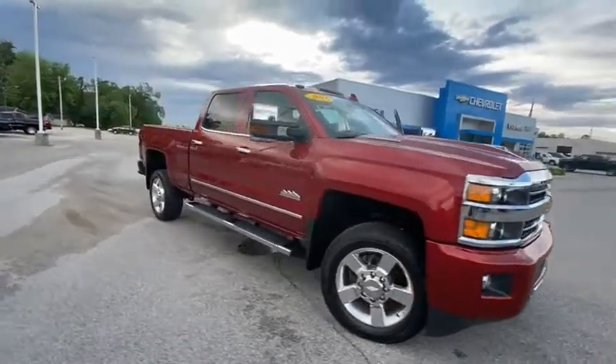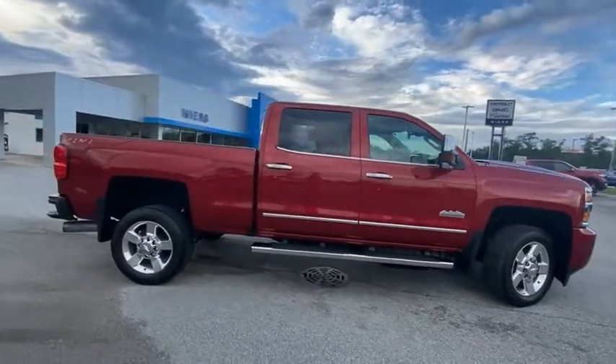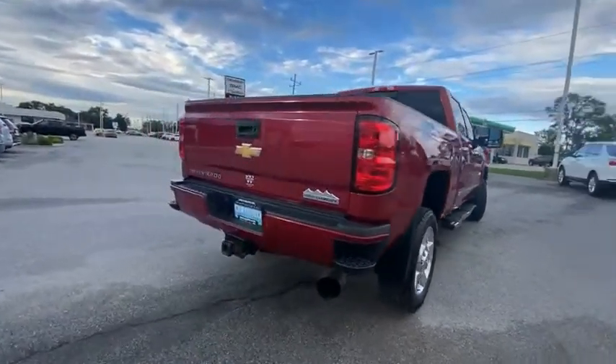Stop by and take a look at the 2018 Silverado 2500 HD. This pickup truck pulls unlike any other. This vehicle has less than 45,000 miles.